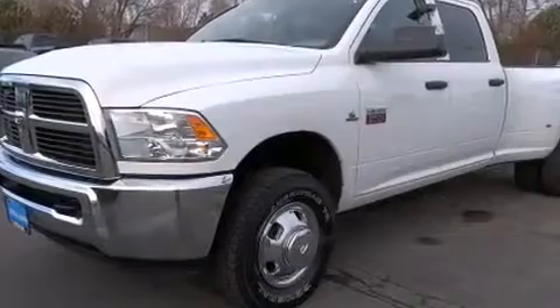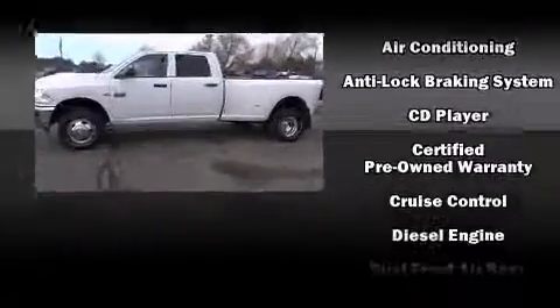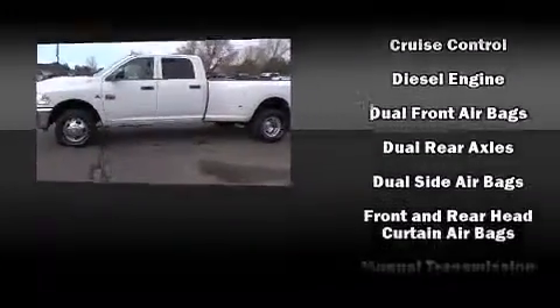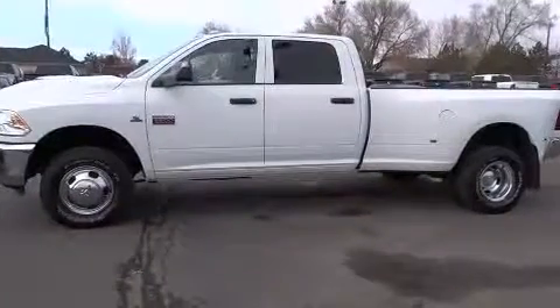With side curtain airbags supplementing the rest of the safety network, you can be assured that you and your passengers will experience top-tier protection. This vehicle has achieved certified pre-owned status by passing a comprehensive certification process.